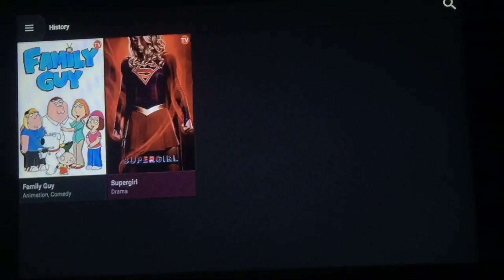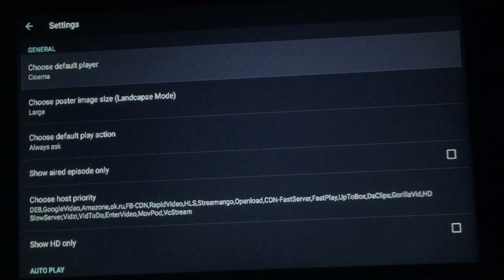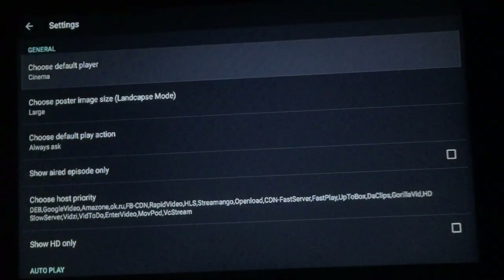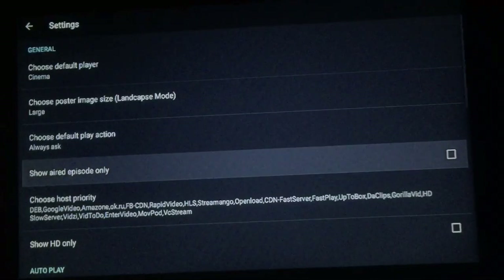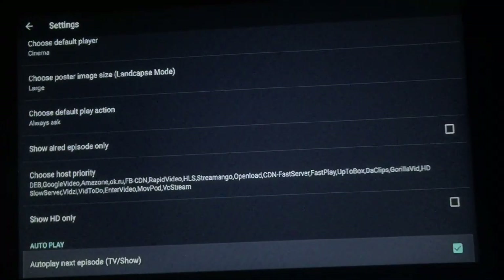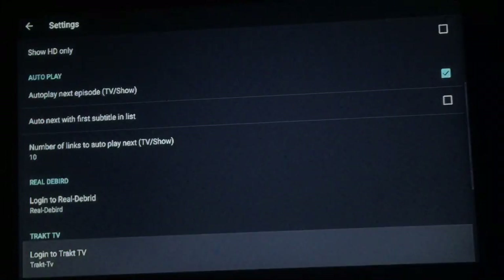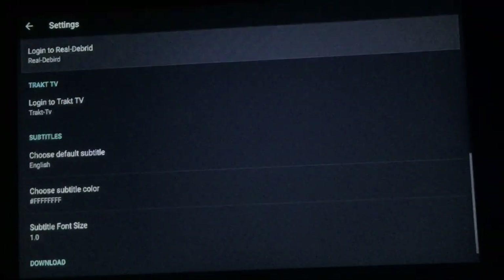You can also see in history anything that you've pressed on. If you download anything you can go right there. Let's go into settings real quick — you can choose your default player; right now mine's on Cinema but you can pick MX player, VLC, or whatever you have on your system. You can change your poster image size, show aired episodes only, show HD only, auto play, and you can also change subtitles. Everything's pretty standard.